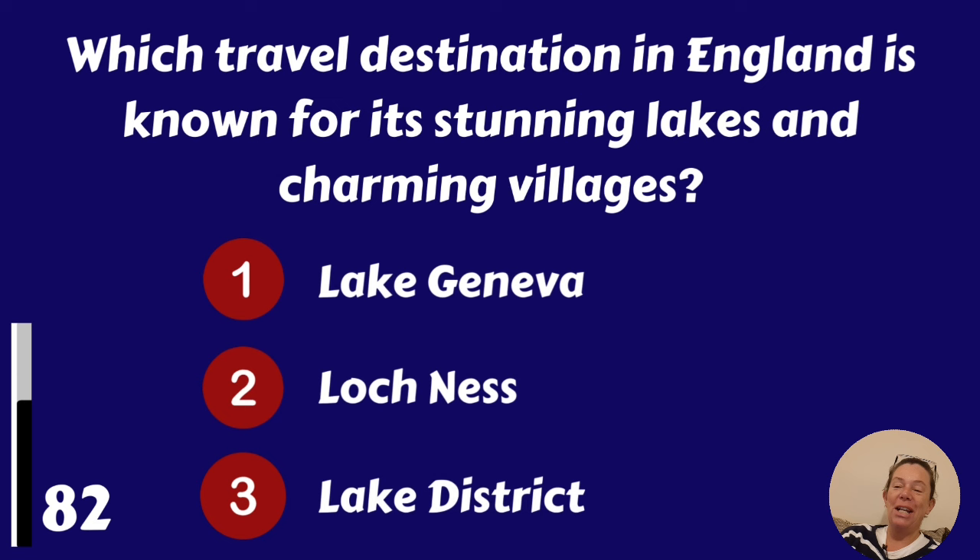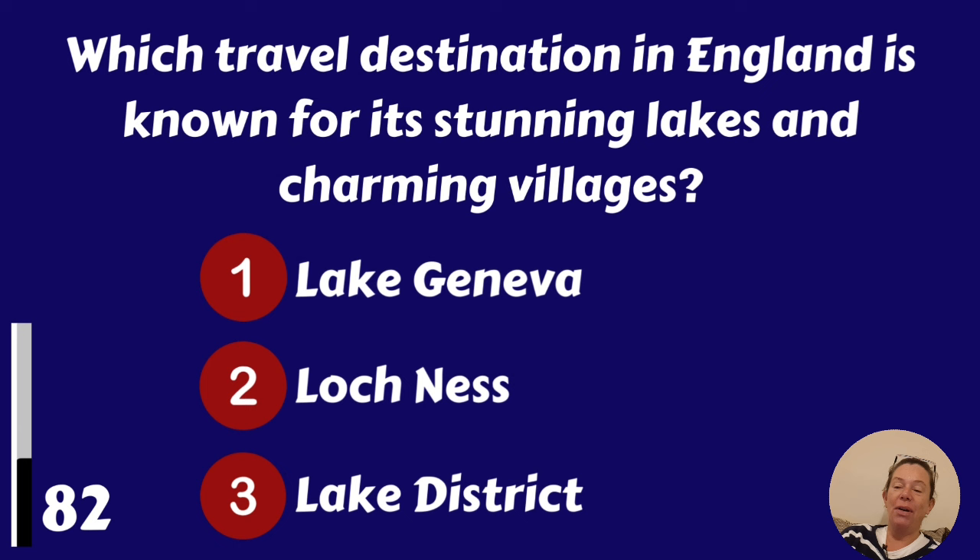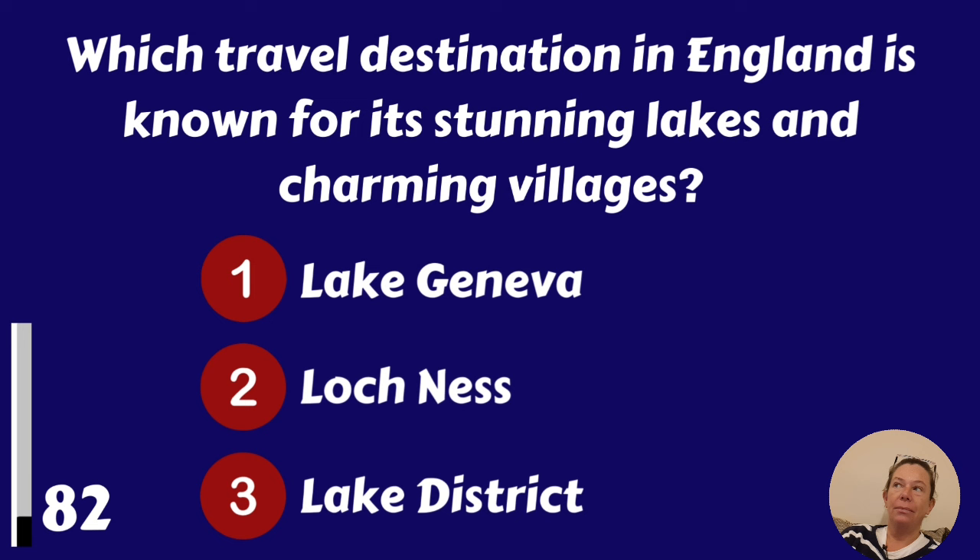Which travel destination in England is known for its stunning lakes and charming villages? Lake Geneva, Loch Ness or Lake District? It's the Lake District.